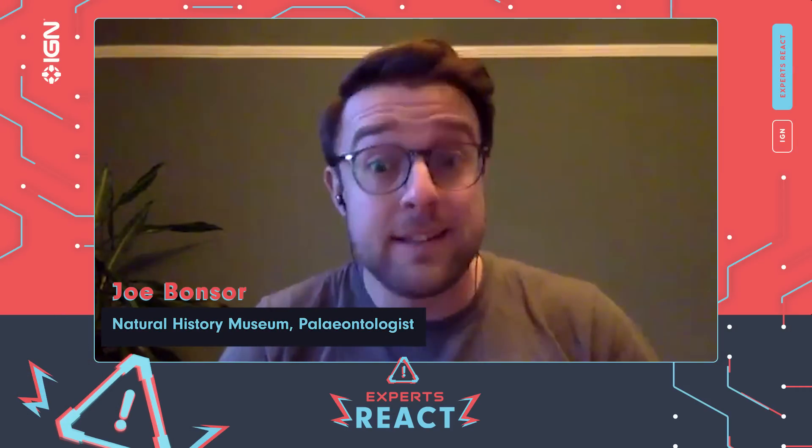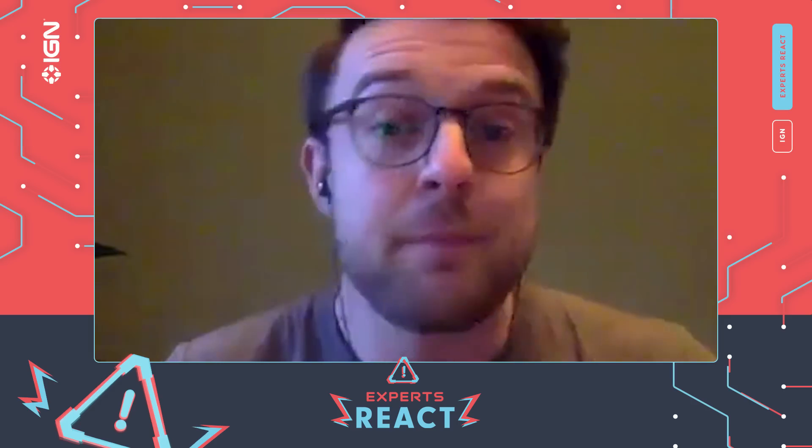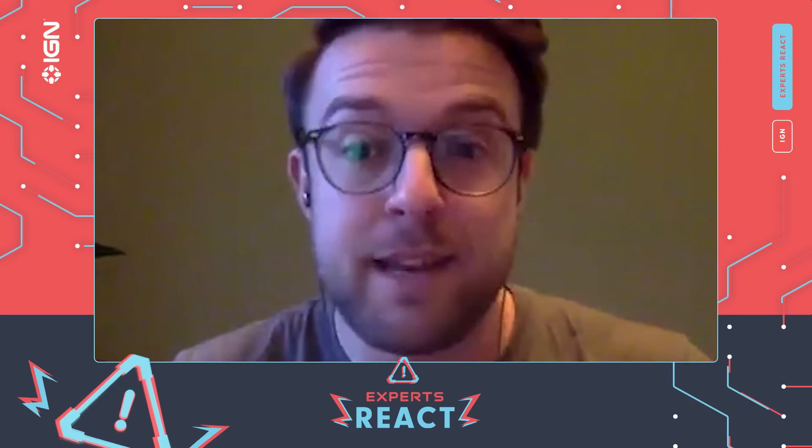My name's Joe. I'm a paleontologist at the Natural History Museum and the University of Bath, and I'm going to be watching the Jurassic World Dominion prologue.